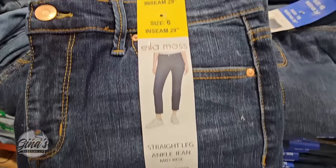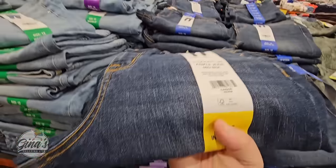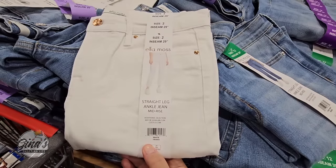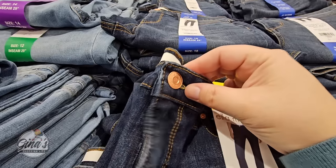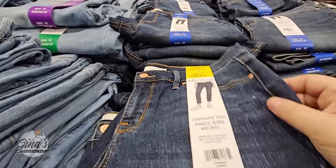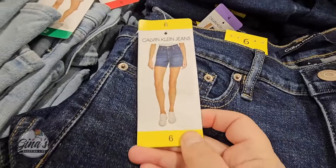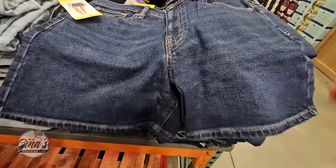More jeans by Ella Moss — these are mid-rise ankle jeans with a straight leg. We found a pair out of the package to check them out. We have three color options, and these are $16.99. They have a zipper and button front — no elastic waist — so it's good to know how they'll fit around the waist.